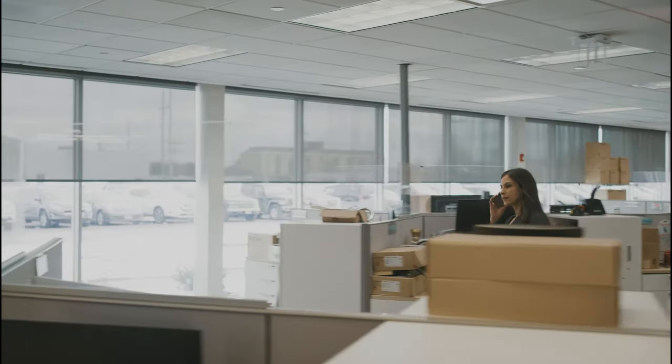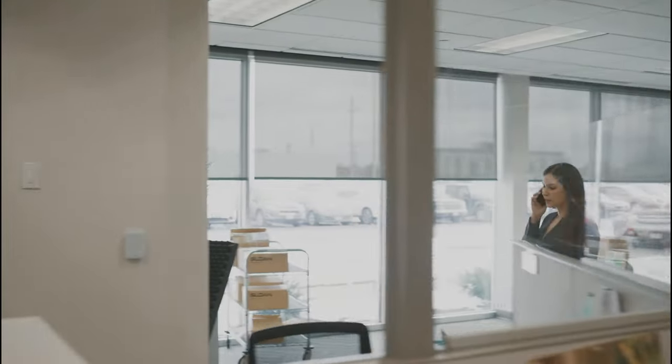This is Keith. This is Julie. Keith is a custodial employee at an office center. Julie is on her way to meet a client. What do they have in common?